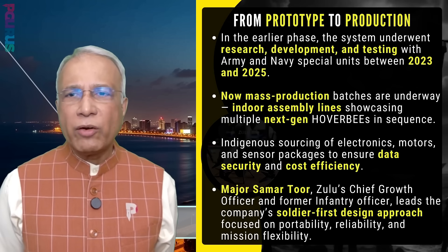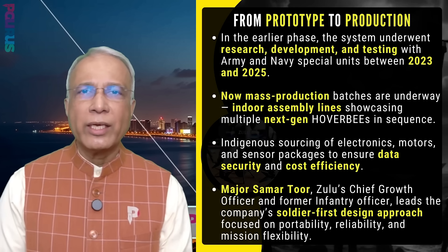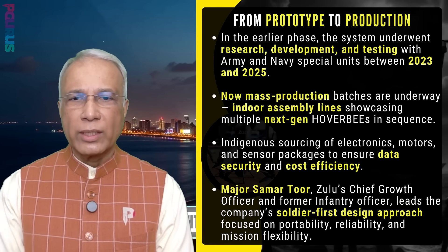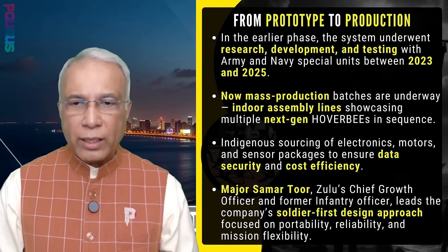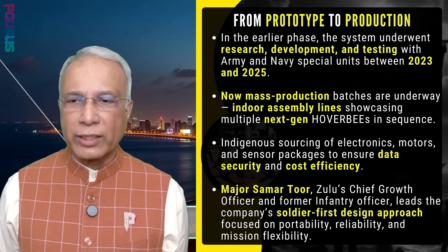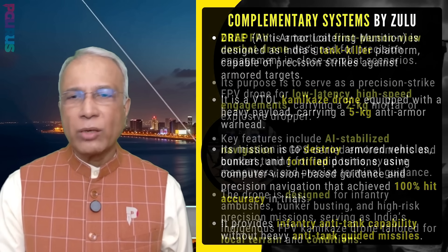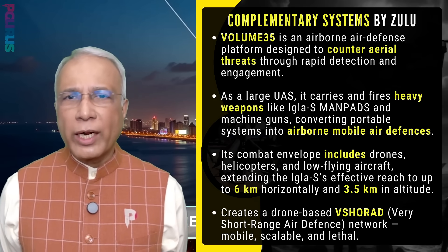From prototype to production: the system underwent research, development and testing with Army and Naval Special Units between 2023 and 2025. Now mass production batches are underway, with indoor assembly lines producing multiple next-gen Hover Bs in sequence. Indigenous sourcing of electronics, motors and sensor packages ensures data security and cost efficiency. Major Samarth, Zulu's chief growth officer and former infantry officer, leads the company's soldier-first design approach focused on portability, reliability and mission flexibility. Zulu has a wide range of other products as well.